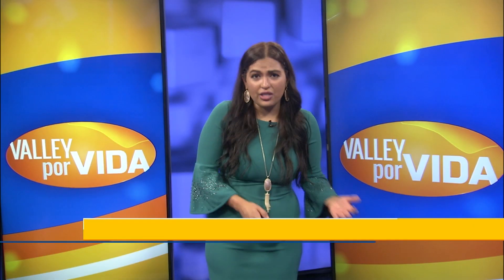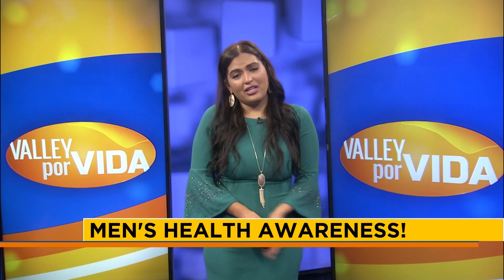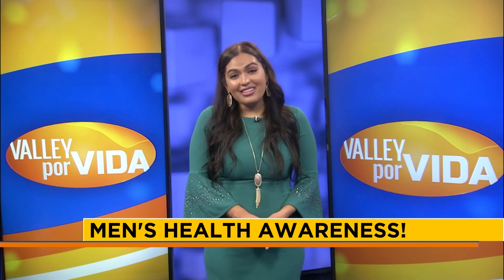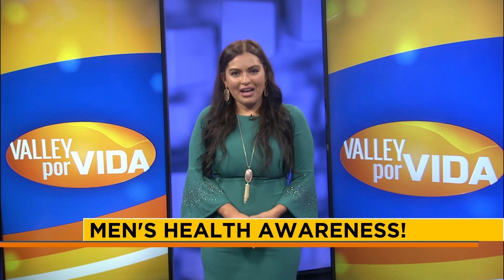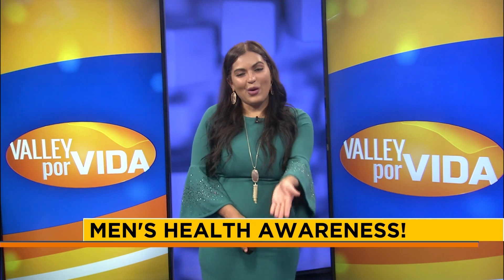He says that during COVID, millions of men in America missed their checkups and screenings, including many Hispanic men. He's here to tell us why that's not a good idea and to help us know how to take action when it comes to our health, with some good tips to keep in mind. Go ahead and take a look.